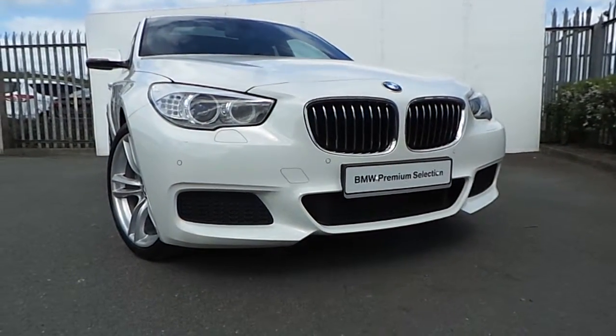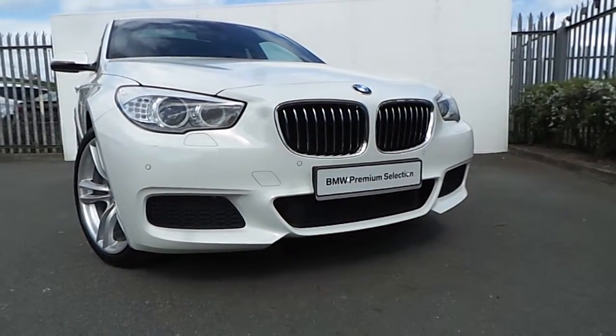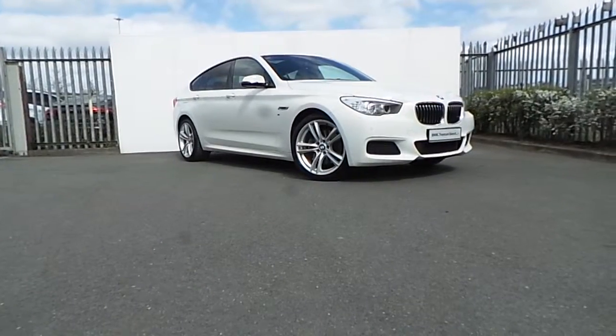Front and rear park sensors make this car very easy to park, and the rear is also equipped with a camera to make it even easier.